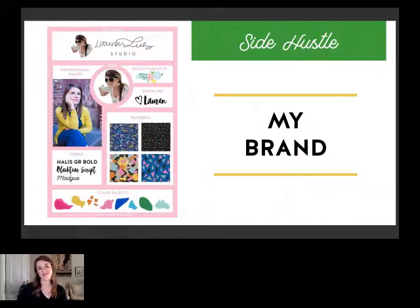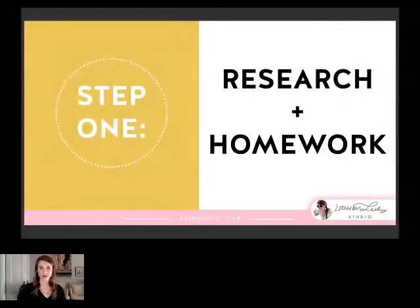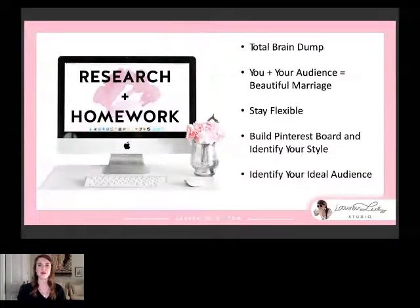Let's get into the content. Step one: you're going to want to do your research and homework. I would recommend doing a total brain dump — pull up a Word document, grab your journal, grab a piece of paper, and write out all the things — any descriptive words or adjectives that really revolve around what you're trying to achieve, the people you're trying to attract, and who you are as a person and as a business. You plus your audience equals a beautiful marriage. Some people say you shouldn't brand yourself until you have a following, but you also don't want to go down a path you might not enjoy five years down the road.